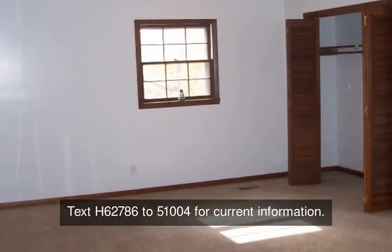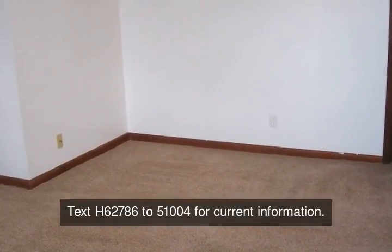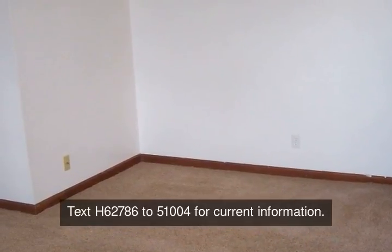And if that's not enough, the seller is offering a one-year warranty. Mark it down as a must-view.